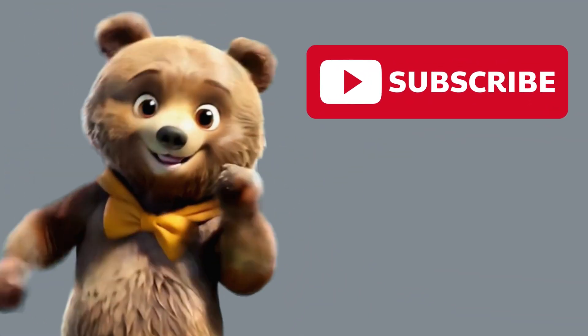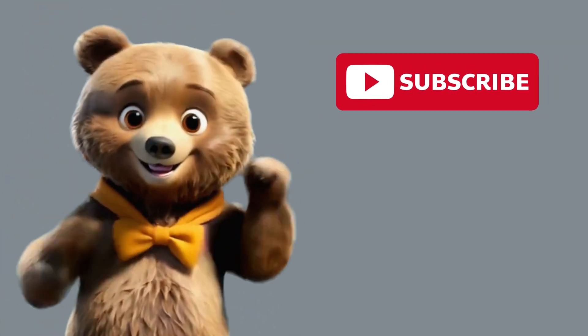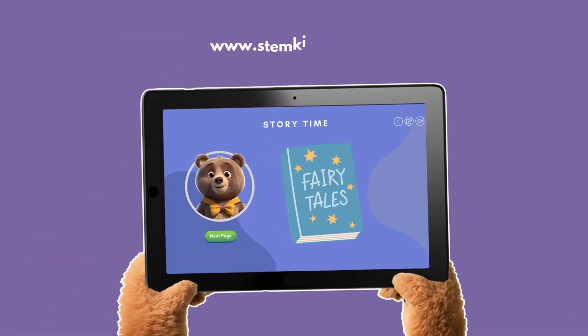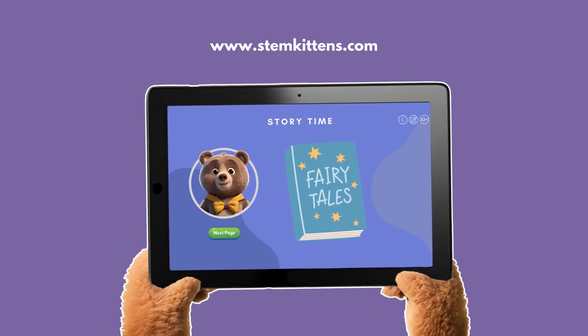Hope you enjoyed this video. Please like and subscribe to our channel for more fun-filled videos coming your way. Visit our website, where you can enjoy fun-filled interactive learning experiences.